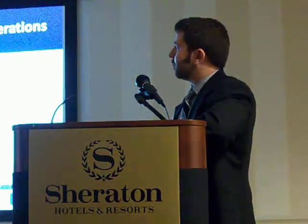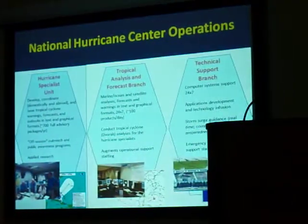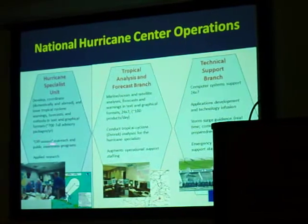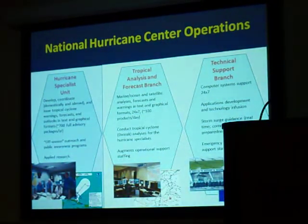During the off-season, we're largely responsible for education, training, and outreach. This takes up the bulk of the time, but if time permits, we spend it in applied research. We do fairly well with track forecasting, but with the intensity forecast problem there's a lot that remains to be done, and we really need more dedicated personnel to tackle that problem.